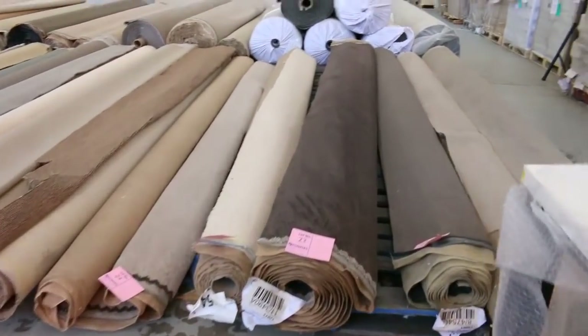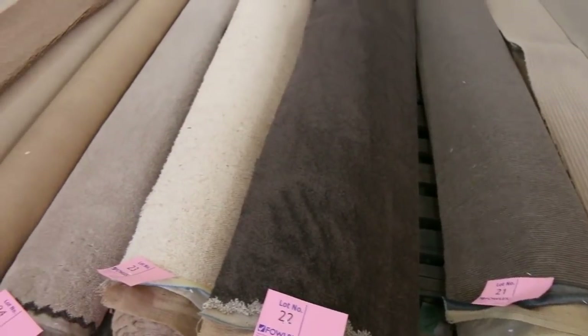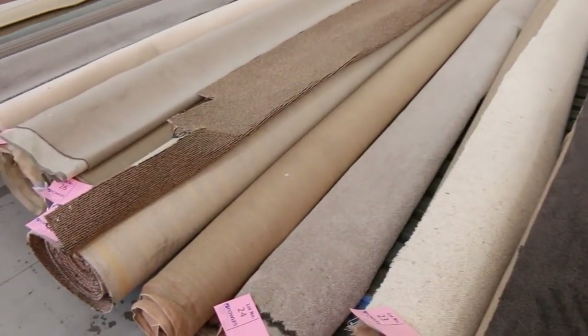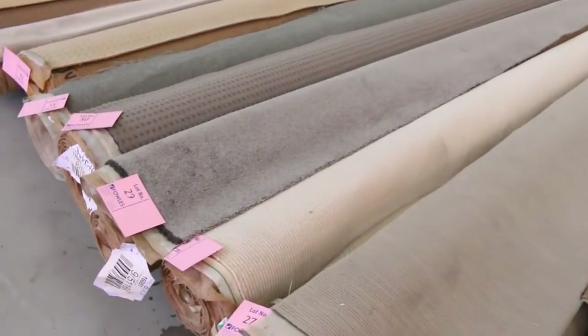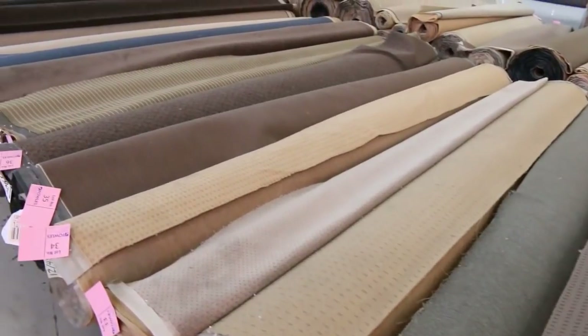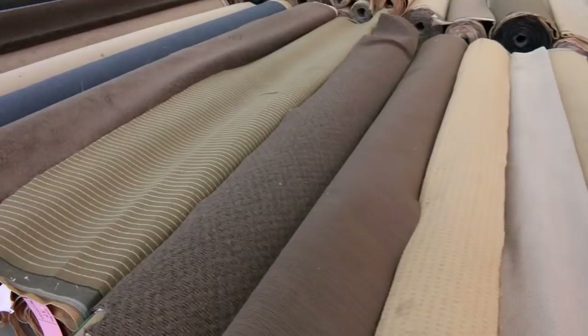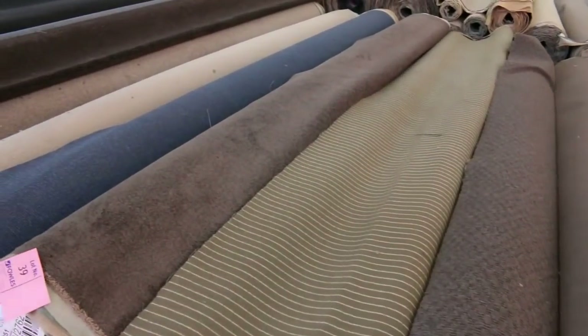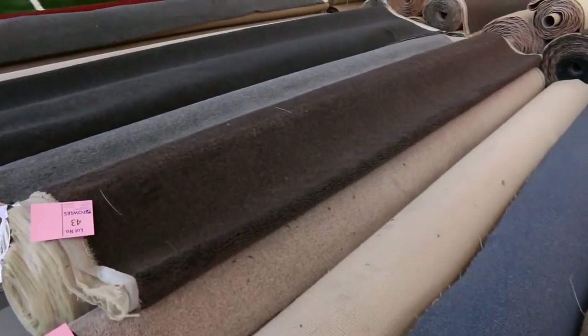Into the carpet now and we've got plenty to show you today — stacks and stacks of beautiful cut pile and also loop pile. Check the catalogue and it'll tell you how much is in each lot. You do need to take the whole roll, but you're going to pay a fraction of what you'd normally pay — maybe up to ninety percent off. Just find yourself a roll that is the right size for the job and you will save yourself a mountain of money.